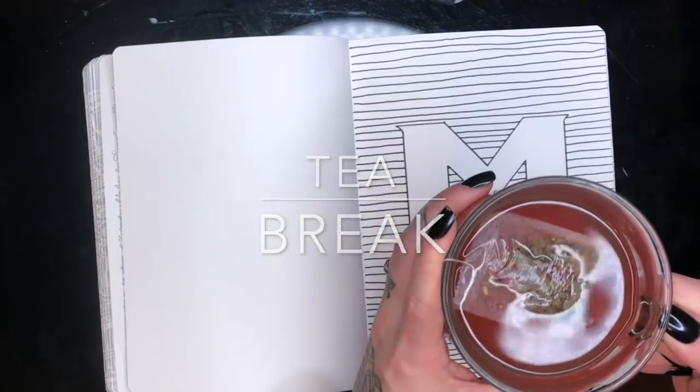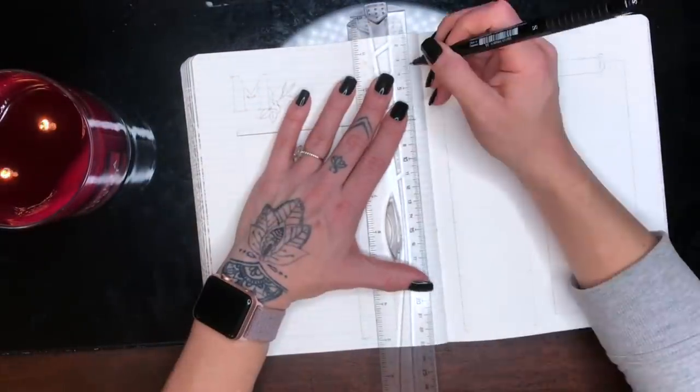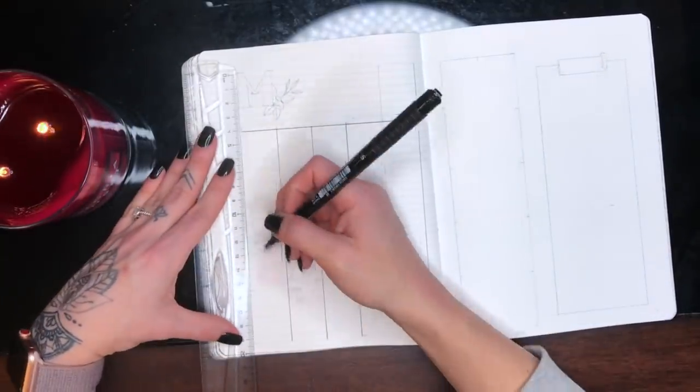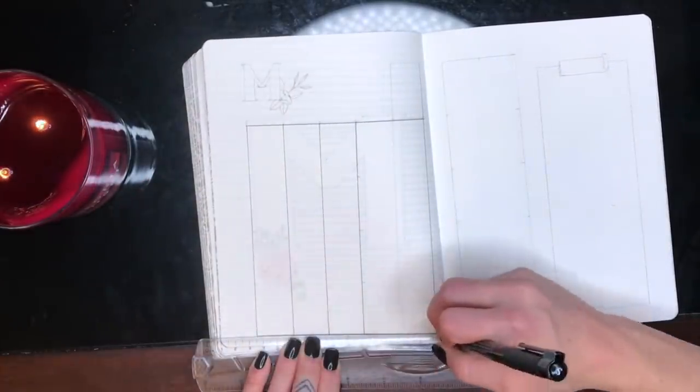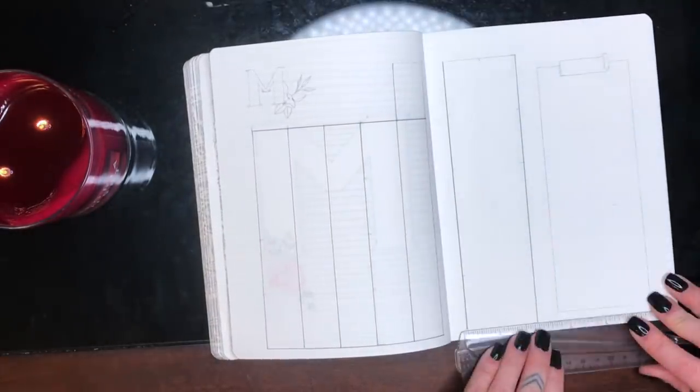You're going to see me take a lot of breaks during this, which I obviously had to include because this spread ended up taking me a lot longer. I ended up having quite a few more pages than I normally have in my plan with me spreads, and I changed some things up, so it took a while.